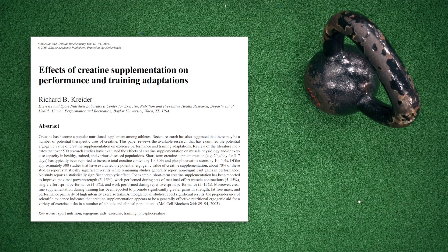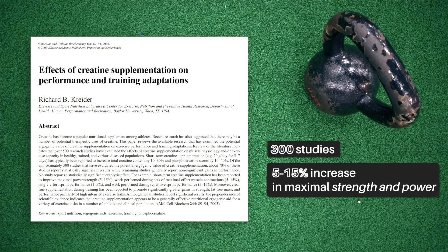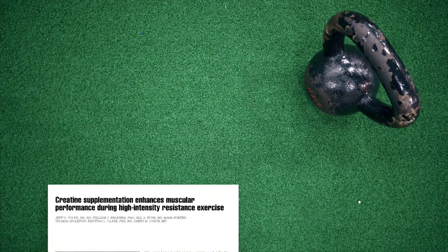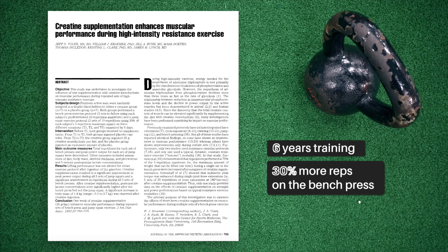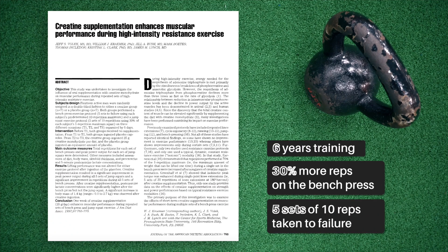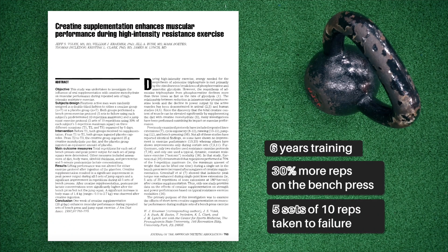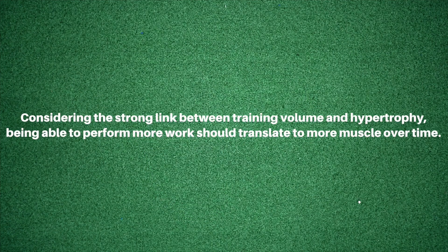One 2003 review looking at 300 studies cites a 5 to 15 percent increase in maximal strength and power with creatine supplementation. A landmark paper from Volek and colleagues found that even in subjects with six years of training experience, creatine supplementation resulted in 30 percent more reps achieved across five sets with a moderate weight taken to failure. Given the strong link between training volume and hypertrophy, being able to perform more work should translate to more muscle over time.